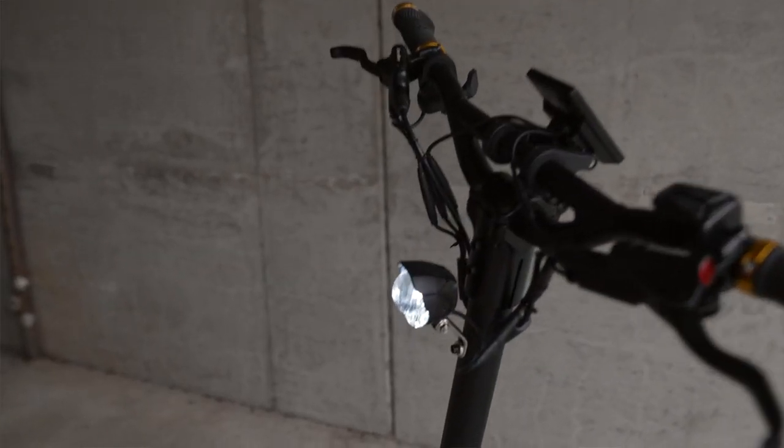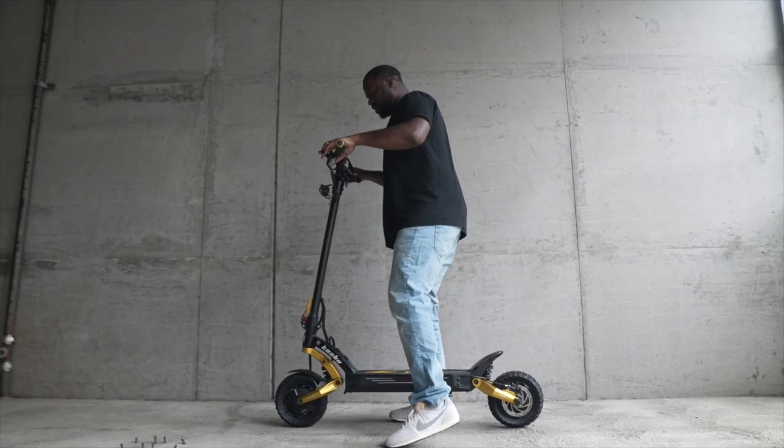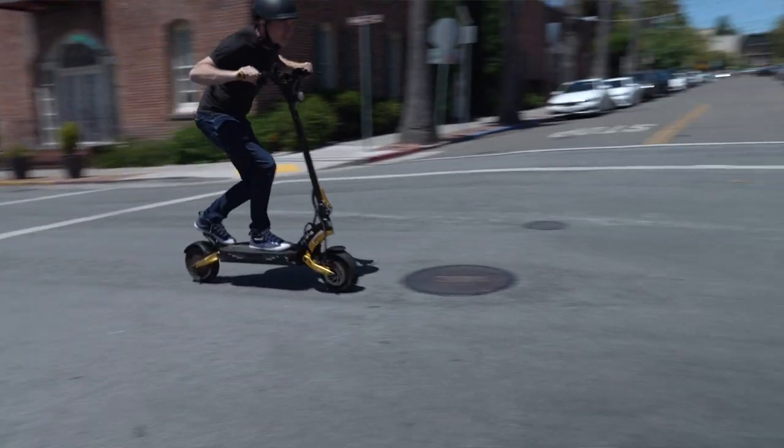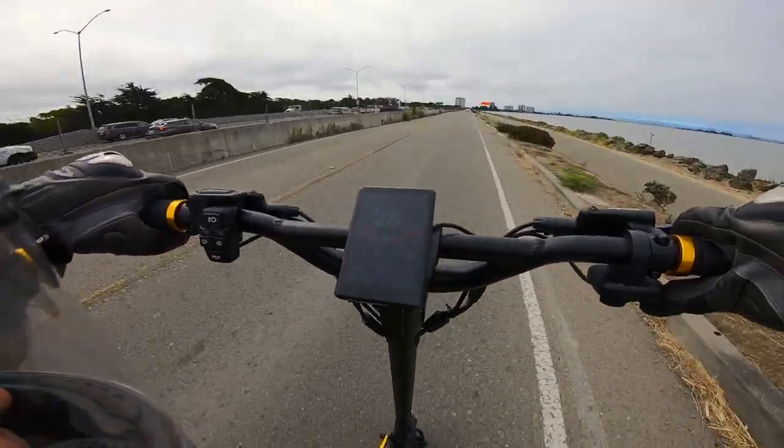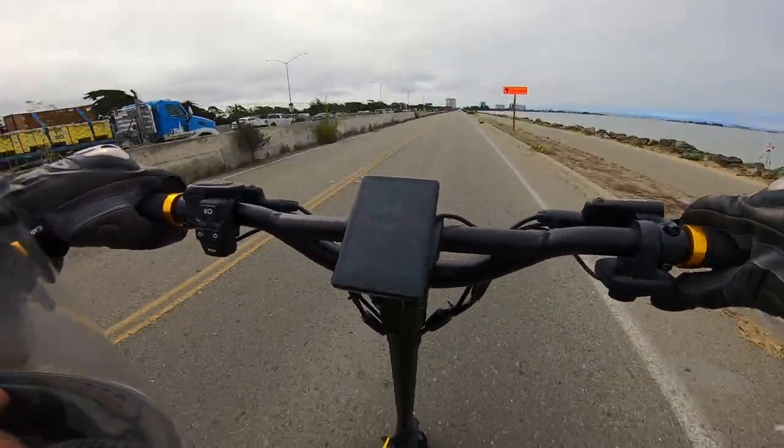The stem stiffness gets a B+. It's not as stiff as the Mantis, Visette, or even the previous Mantis Pro, but honestly I didn't notice any stem wobble while riding. Then there are the silky smooth sine wave motor controllers, and finally a thumb throttle on a Mantis.